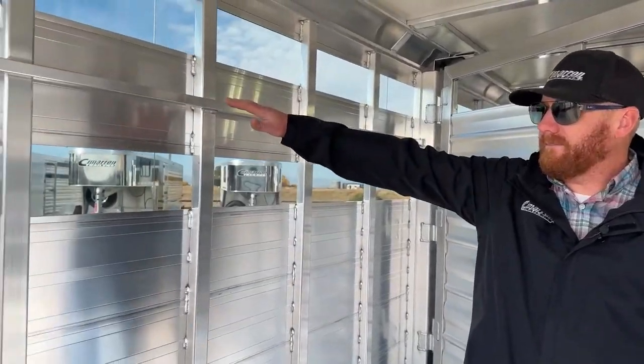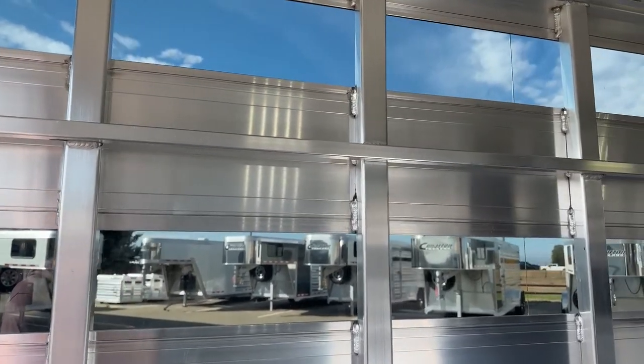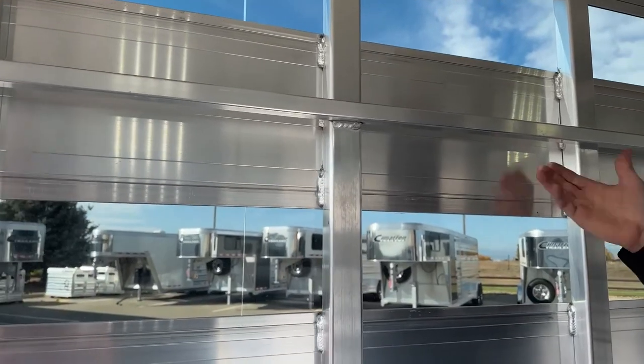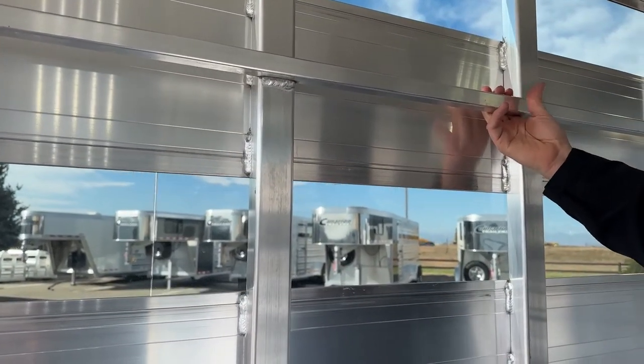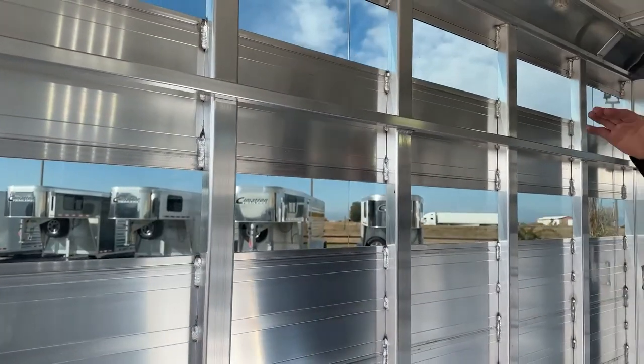You're also going to have a tie rail over here on the driver's side between the two air gaps. When you have plexiglass in, you can't actually tie a lead rope around the slats, so you can utilize this tie rail itself that goes the whole length of the stall area between those two gaps.